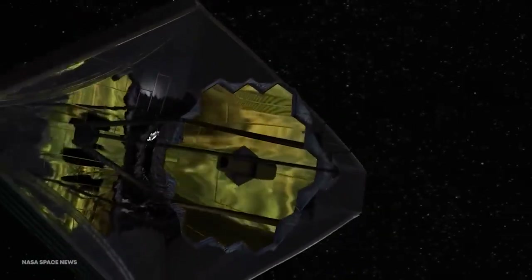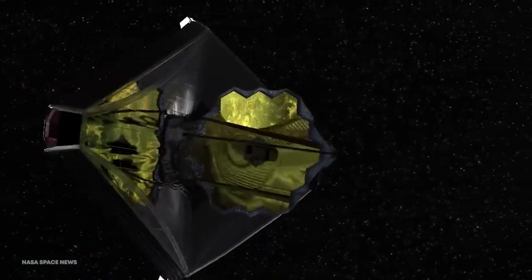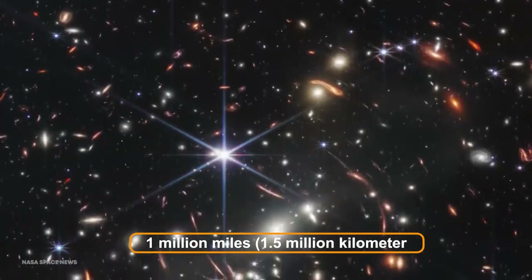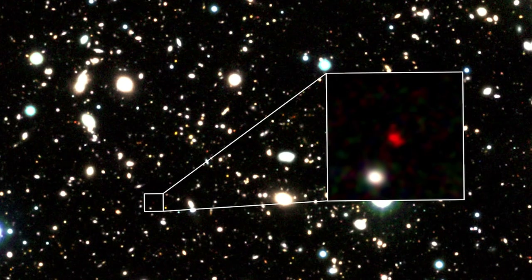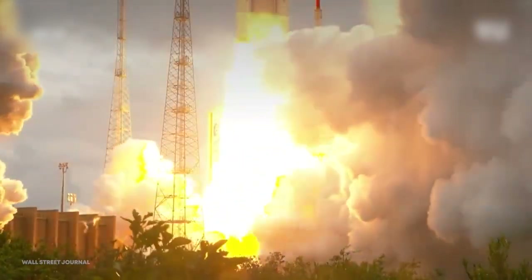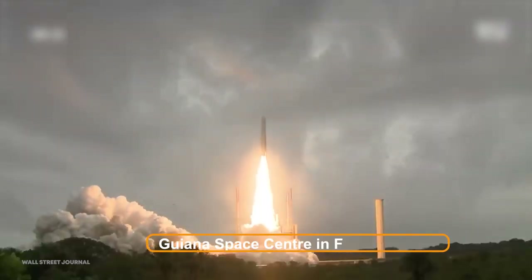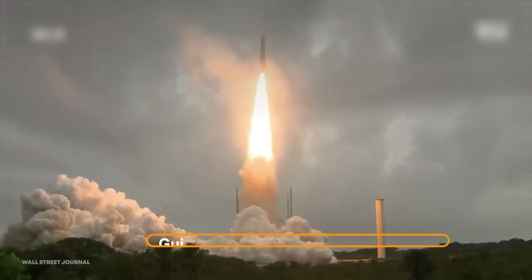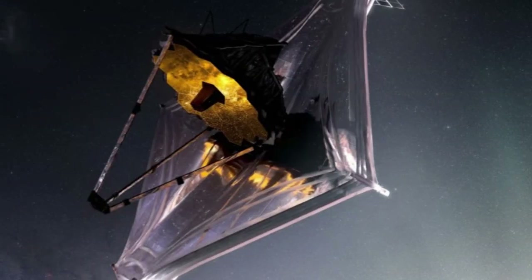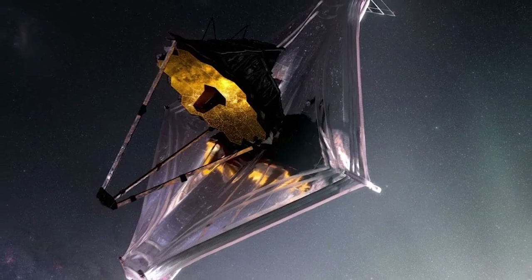The James Webb Space Telescope is on a quest to watch a number of the faintest, earliest objects in the cosmos from a vantage point almost one million miles — one and a half million kilometers — from where you are sitting now. On December 25, 2021, at 7:20 a.m. ET from the Guyana Space Center in French Guyana, the JWST was launched, and with it we're going to witness the universe in a way we've never seen before, gaining a fresh perspective on the cosmos.